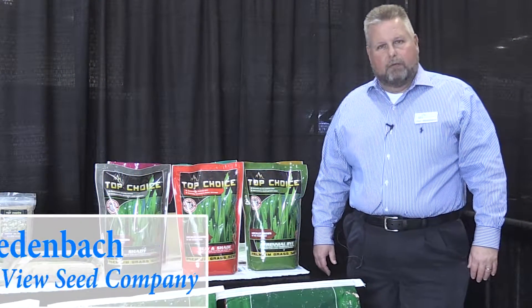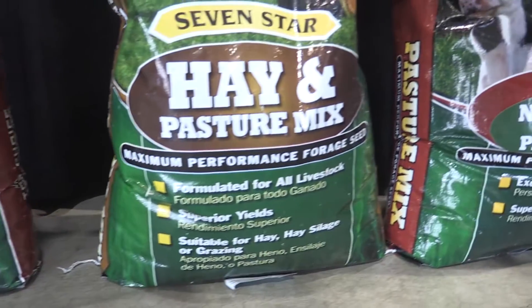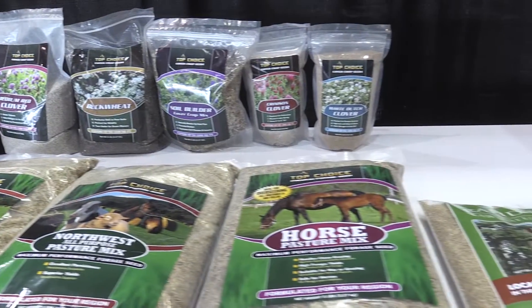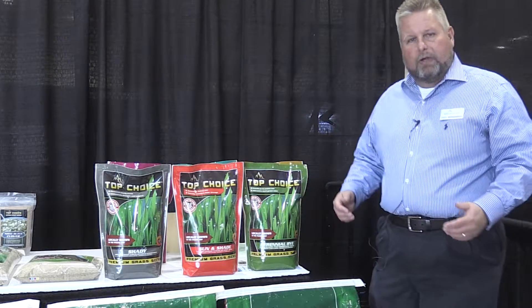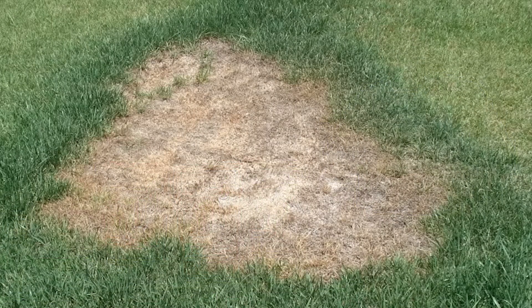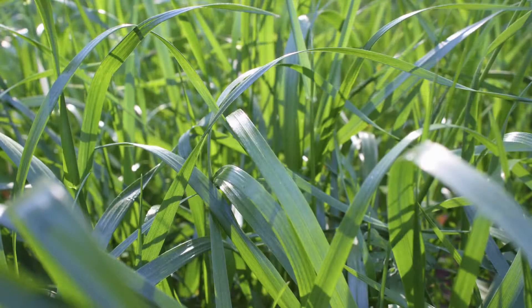Hello, my name is Troy Weidenbach with Mountain View Seed Company. We supply your top choice grass seed and pasture seed products. One of the things we want to talk about today is how to engage your customer and the questions you need to ask in order to make sure you're getting the information you need to best suit their lawn needs.